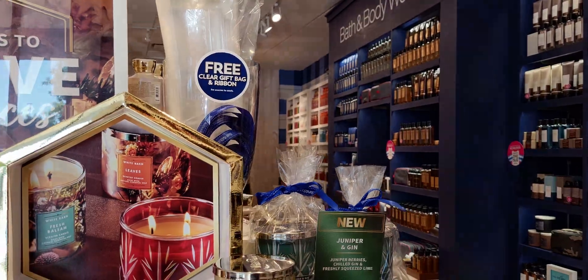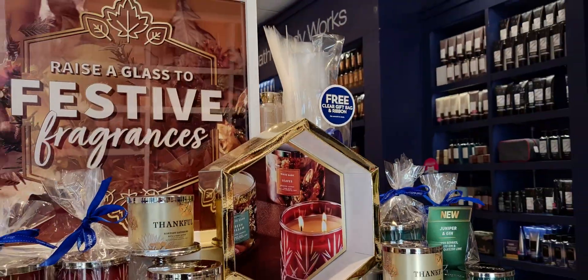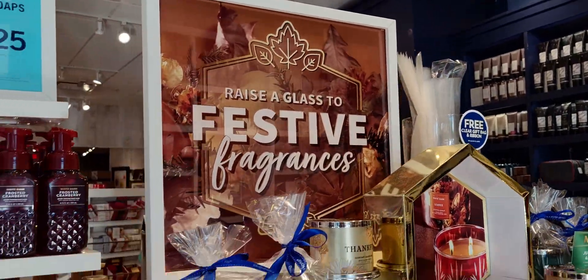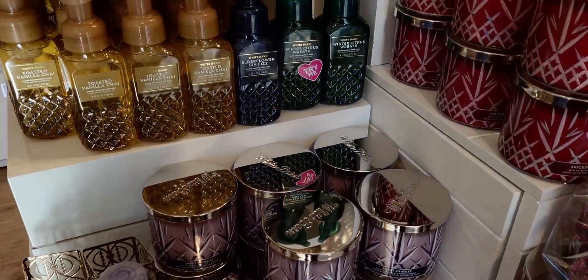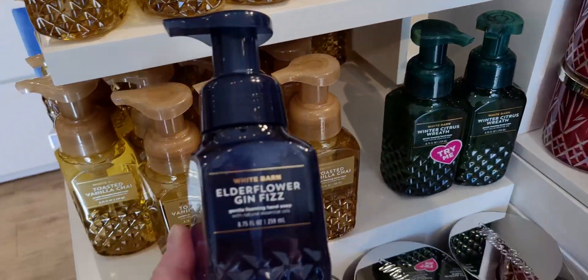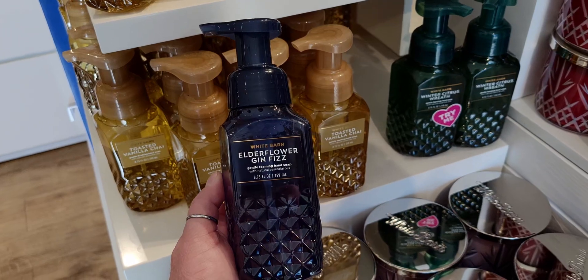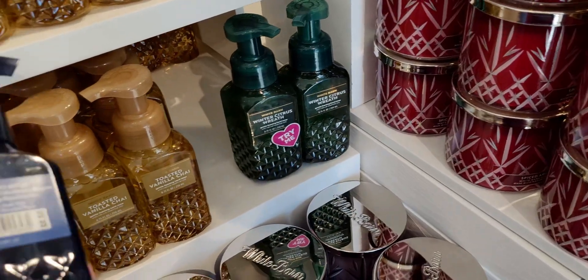Remember, free gift bags and cello wrapping is now available. Online they charge for the cello and gift bags, but in store they do not charge for it. I double-checked today — it's a dollar online for the cello with the ribbon and card, but in store it's free with purchase.